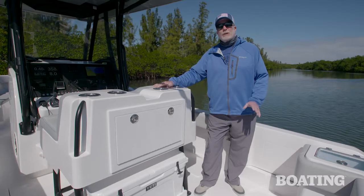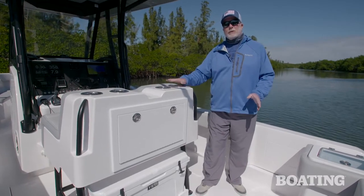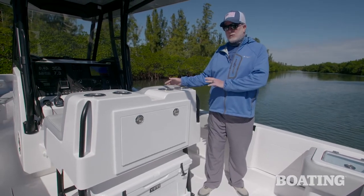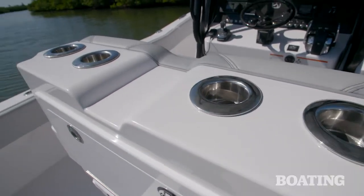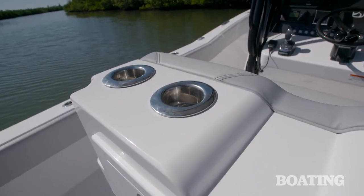Another feature I really love about this boat is the tackle rigging station that sits behind the leaning post seating module. It has four rod holders across the top — these are mate series rod holders that can double as drink holders.